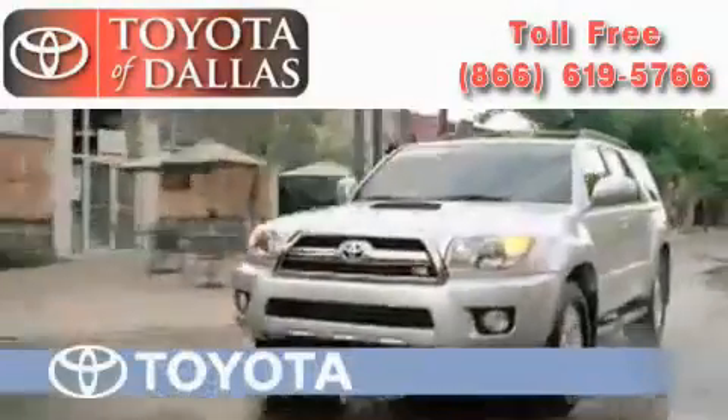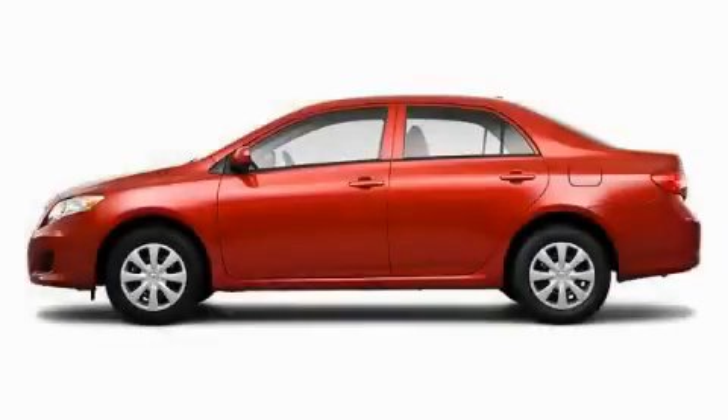Another fine vehicle offered by Toyota of Dallas. This is a brand new 2010 Toyota Corolla. Great handling, great comfort, a great ride.